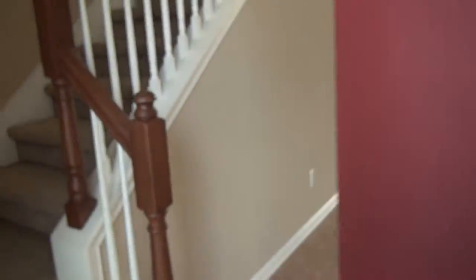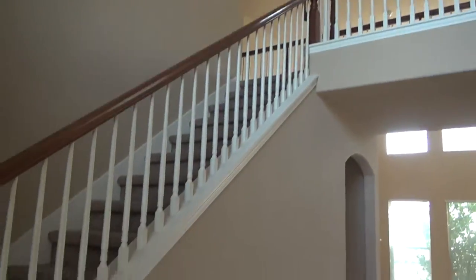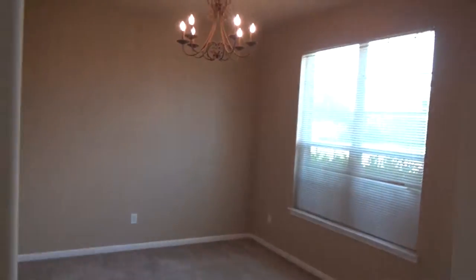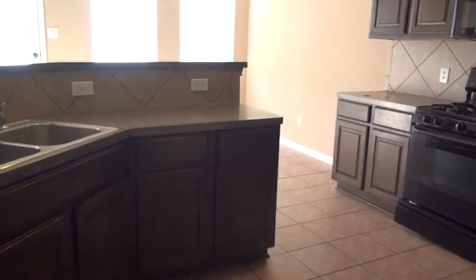Let's go into 19808 Villamora. I like this tall ceiling here — there's a formal dining area and a nice entry. Moving over to the kitchen, it's very nice.